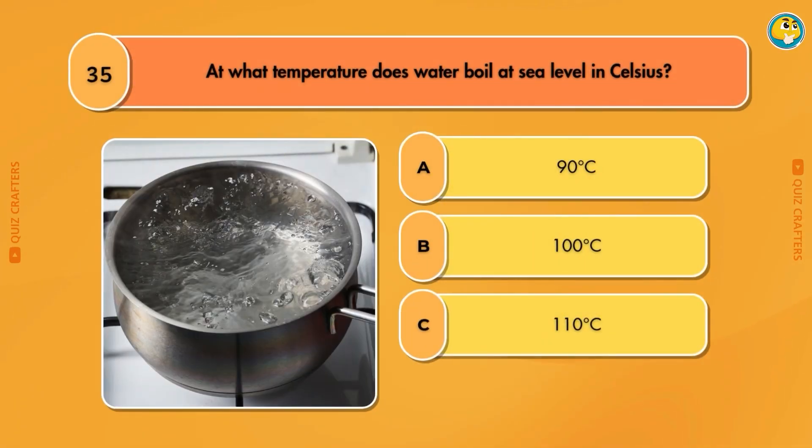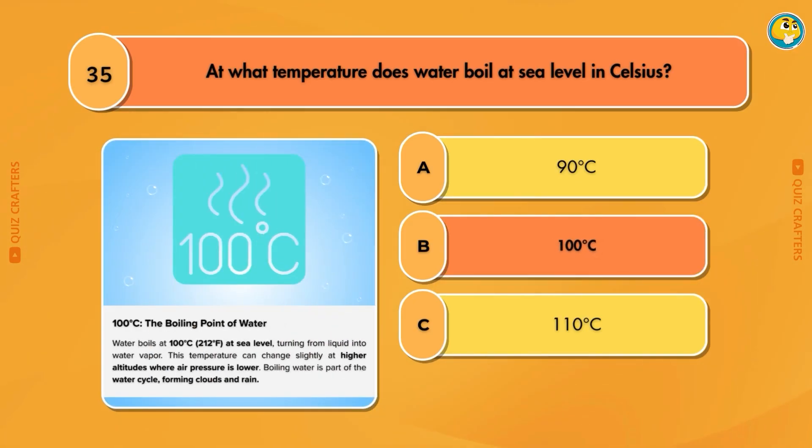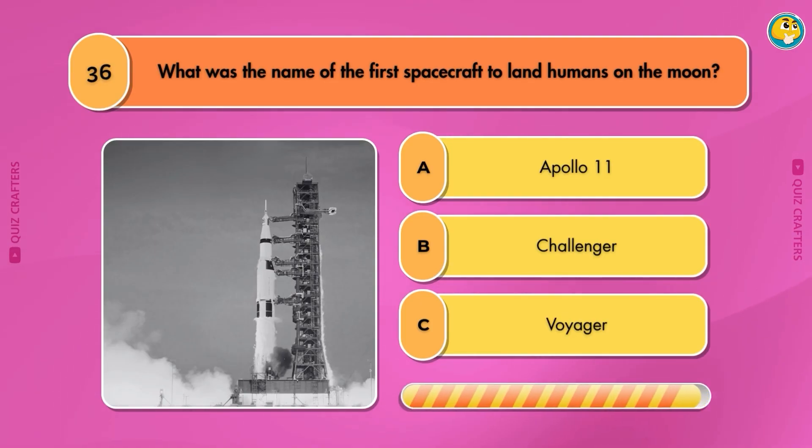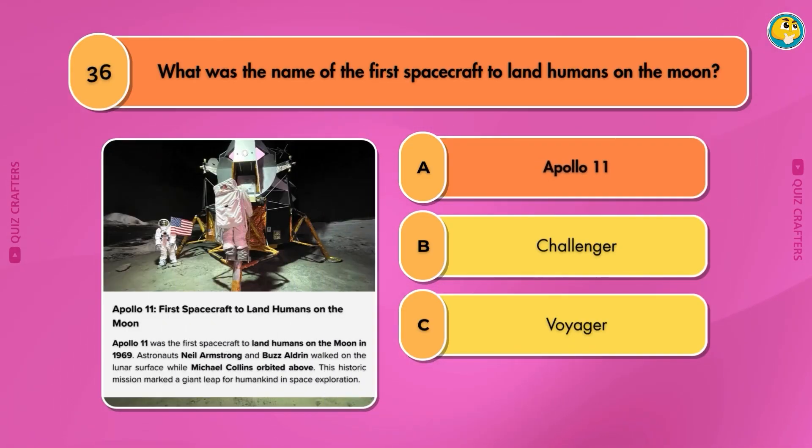At what temperature does water boil at sea level in Celsius? 100 degrees Celsius. What was the name of the first spacecraft to land humans on the moon? Apollo 11.